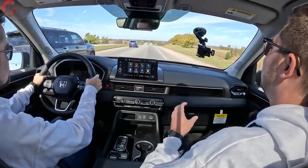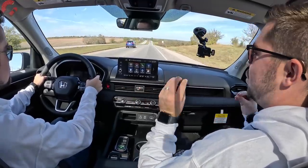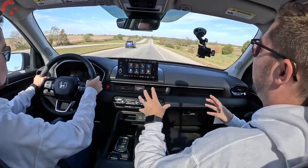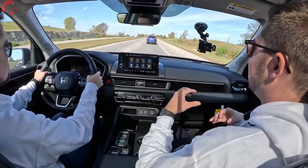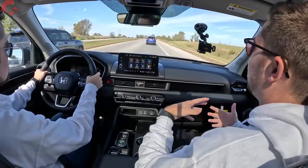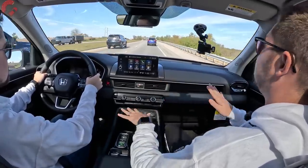The first thing you notice behind the wheel is just how smooth and refined it feels and sounds — it really sounds like you're in an Acura MDX, which is something a lot of the competition can't say now that they've moved to turbocharged four-cylinders. The Highlander and Grand Highlander in their base configurations have a somewhat loud 2.4-liter turbo four-cylinder, and this V6 is a stark contrast.